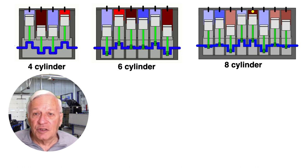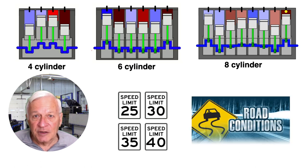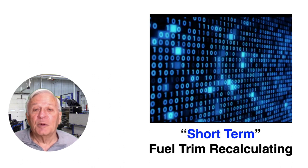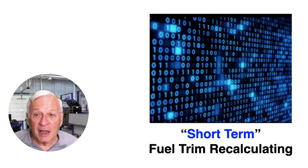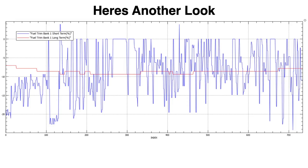Add in the fact that the engine may have four, six, or eight cylinders, and that you drive at different speeds under various conditions, and you can see how fast this short-term fuel recalculating actually is — the key word being short. The top of the graph shows the O2 switching and the bottom shows the short-term switching. Notice that even though the top shows millivolts and the bottom shows percentages, the patterns are very similar.